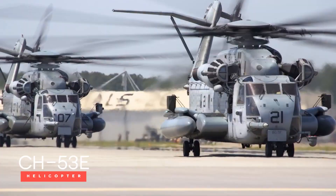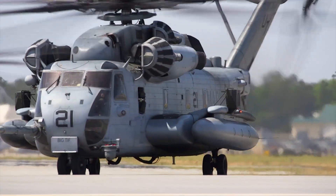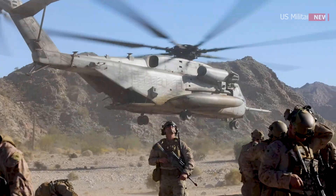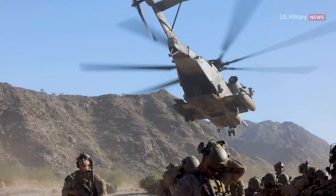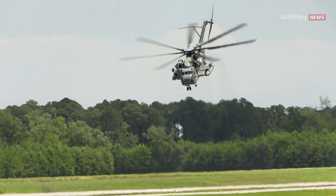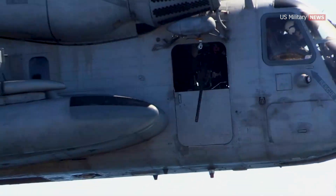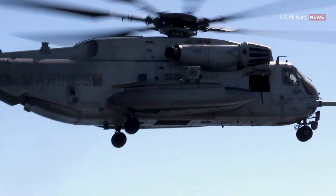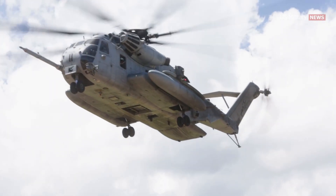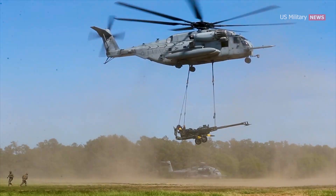Meet the CH-53E Super Stallion, the heaviest helicopter in the United States military. The CH-53E Super Stallion served as the workhorse of the Marine Corps for over 40 years. This three-engine helicopter is a heavy-lift powerhouse. No other aircraft in the Department of Defense can compare to the CH-53E Super Stallion, said Captain Peter Nierheim, an instructor pilot with Marine Heavy Helicopter Training Squadron 302. It's the only one capable of doing what it does. It is the Marine Corps' heavy-lift asset.